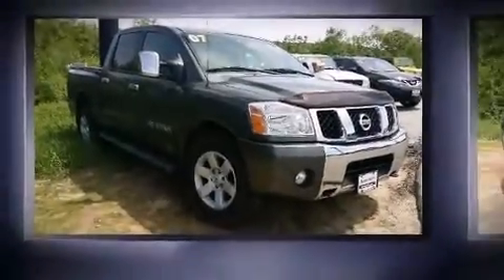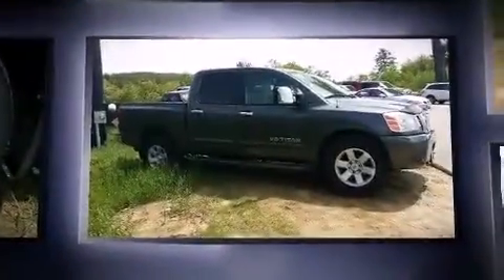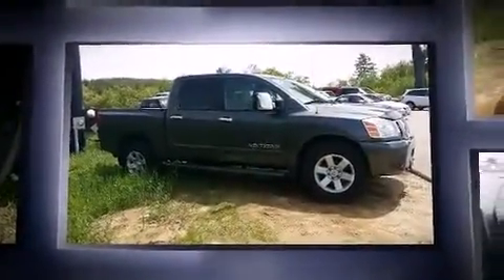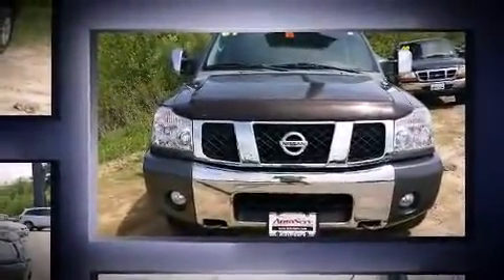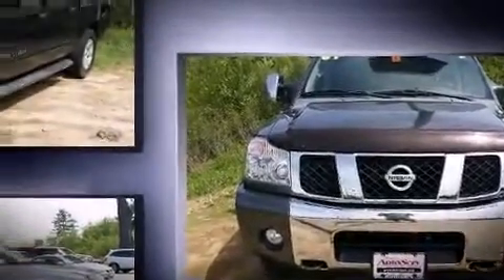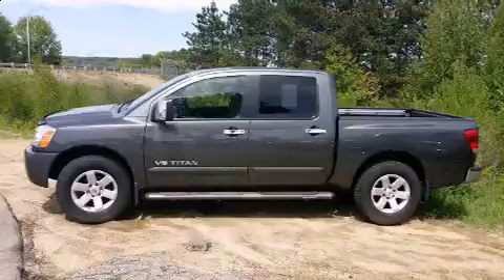Take command of the road in the 2007 Nissan Titan. This four-door, six-passenger truck provides exceptional value. A 5.6-liter V8 engine pairs with a sophisticated five-speed automatic transmission, providing a smooth and predictable driving experience. Four-wheel drive allows you to go places you've only imagined.